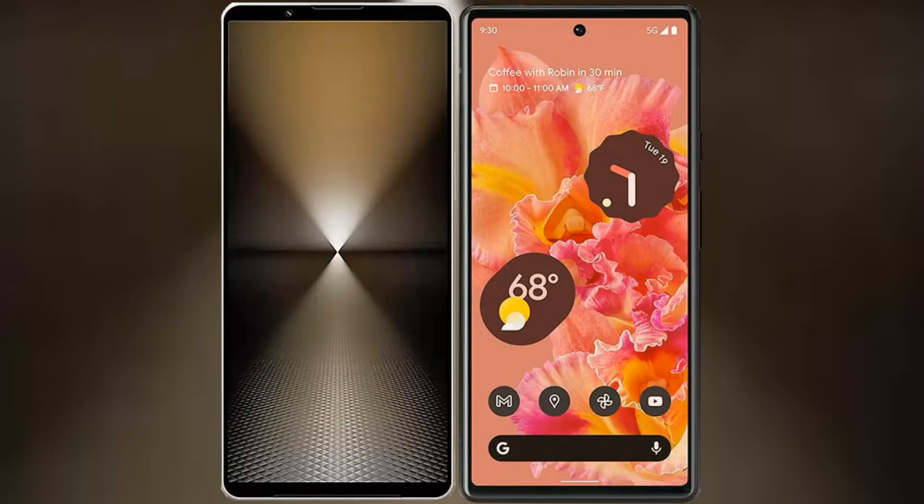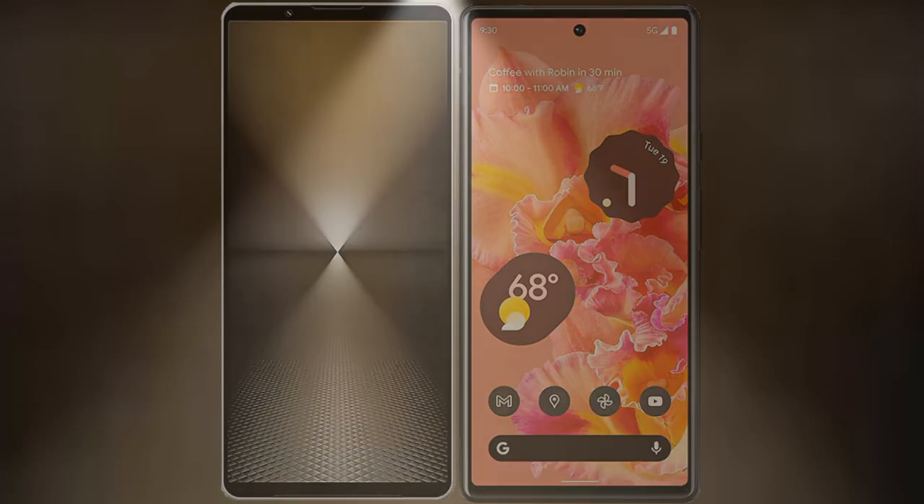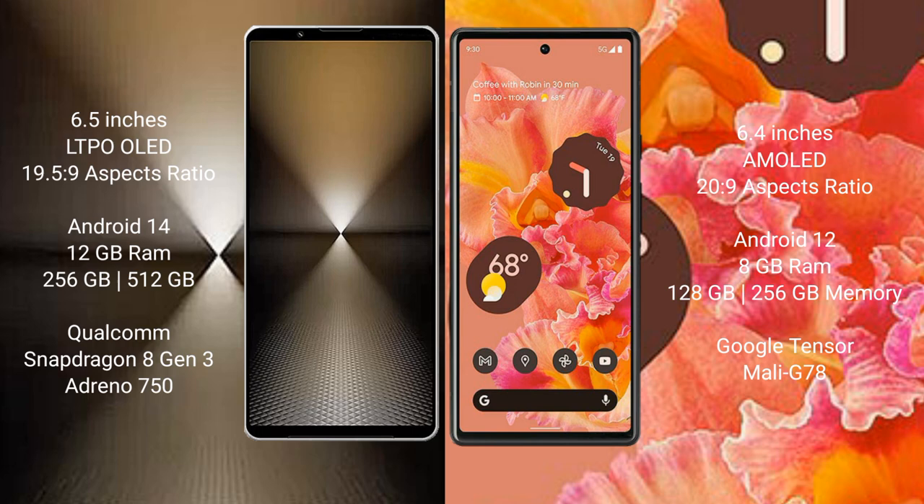I will compare the new Sony Xperia 1 Mark 6 with Google Pixel 6. Sony Xperia 1 Mark 6 comes with a 6.5-inch LTPO OLED display and aspect ratio 19.5:9. Google Pixel 6 comes with a 6.4-inch AMOLED display and aspect ratio 20:9.